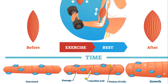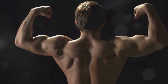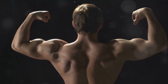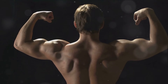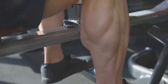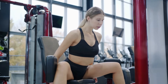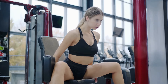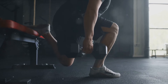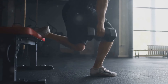Ever wondered why squats are often dubbed the king of all exercises? It's all down to how they stimulate muscle growth and strength. When you perform a squat, you're not just bending your knees and standing back up — you're actually causing microscopic damage to your muscle fibers. This might sound alarming, but it's a healthy and necessary part of muscle building. As these damaged fibers repair themselves during your recovery period, they grow back stronger, leading to increased muscle size and strength.